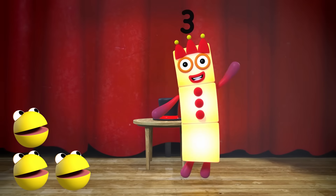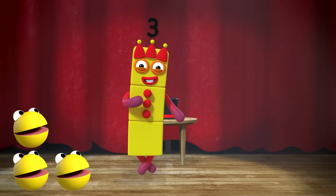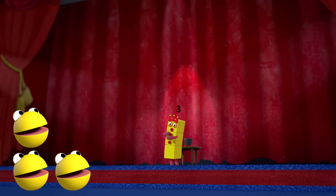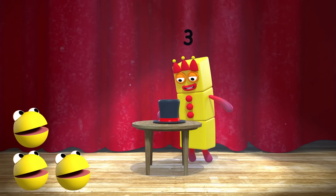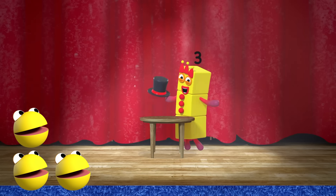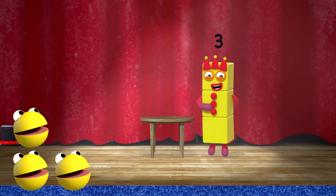One, two, three, everybody look at me. I'm here to entertain you with this funky melody. I'll pull three rabbits from a hat and make them disappear. Everything's gonna be all right, now number three is here.